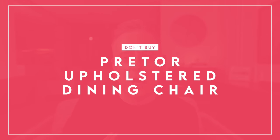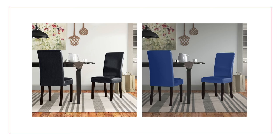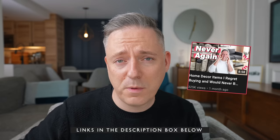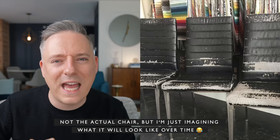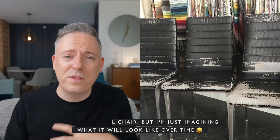On the don't buy side is the Pretor Upholstered Dining Chair. My main issue isn't really the style — it's just a little less contemporary, which is my preference. My real justification is that it's made of faux leather. I've talked about regretting faux leather purchases before. I can just tell by looking at this photo that this chair is going to peel and crack. It won't stand the test of time, and once it starts cracking it never looks good. You're better off investing in quality materials that will last.